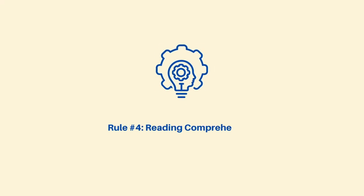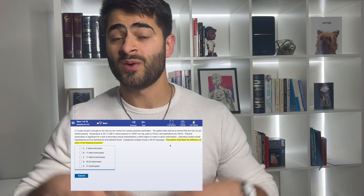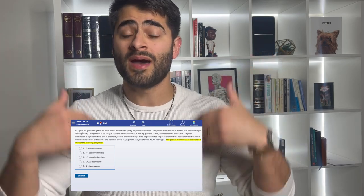Every standardized test has a strong component of reading comprehension. After thousands of hours and tens of thousands of practice questions, I've lost count of how many questions I got wrong that I knew the answer to just because I didn't read carefully. One way to avoid this mistake is reading the actual question at the bottom first to identify what they're asking, then going back to the start of the paragraph to read the whole passage.